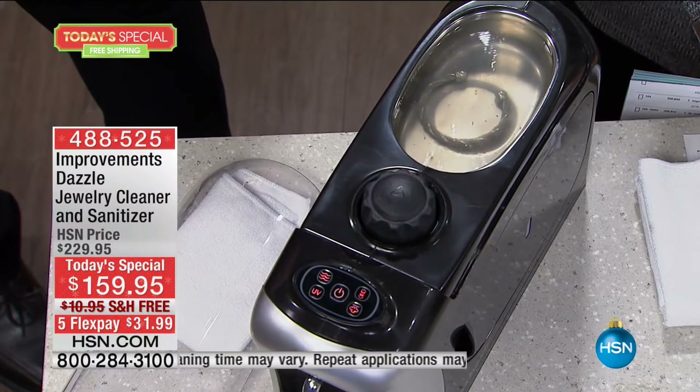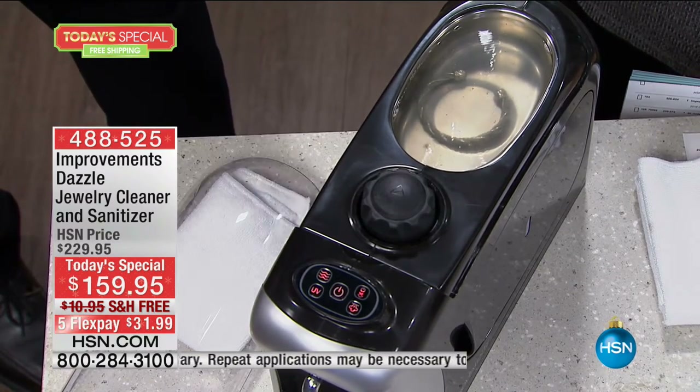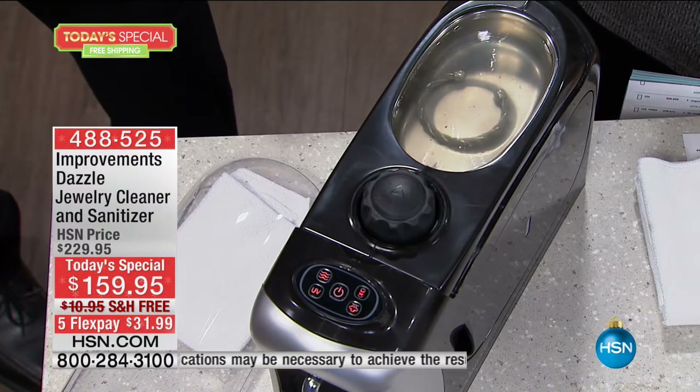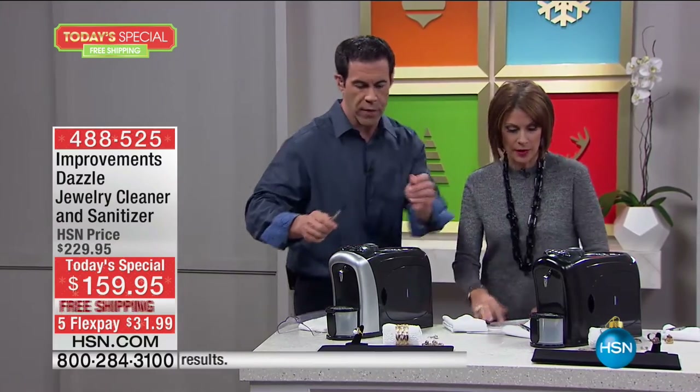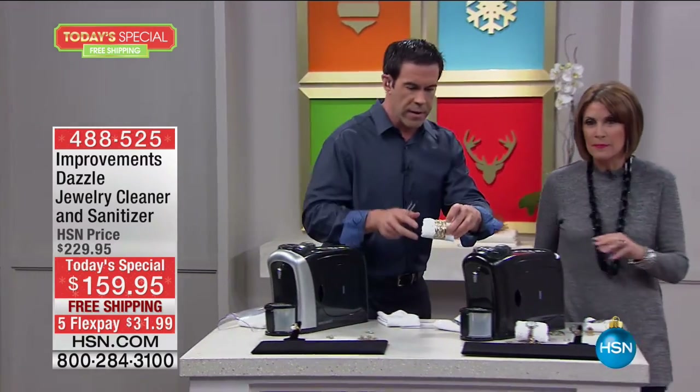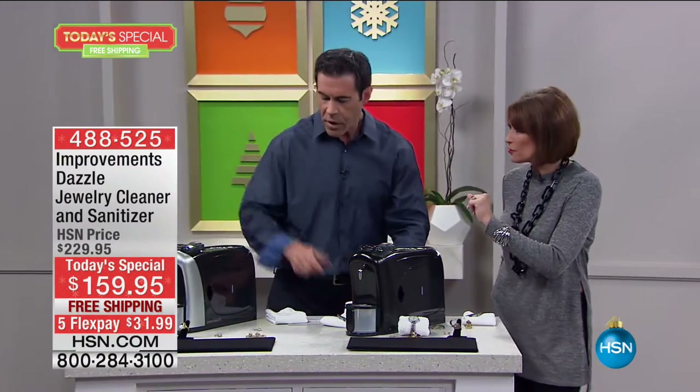You push the button right there and it'll run five minutes, then turn off automatically. You can put this in while you're brushing your teeth or finishing your hair, or put it in at night before you go to sleep and it's done. We can move over and do more while that's finishing up. Check this out — that's only two of the features.